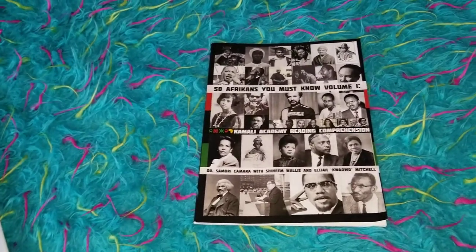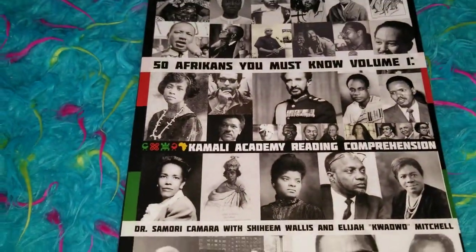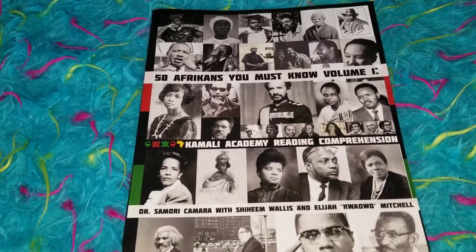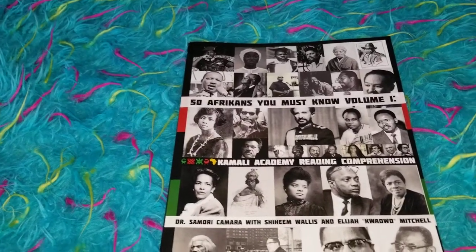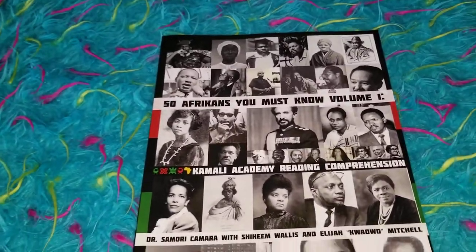But this is also great for language arts. This is from Kamali Academy and this is all about reading comprehension. You can purchase this at the Kamali Academy website. I forget how much this costs, but I have volume 1 and volume 2. Let's dive into volume 1.